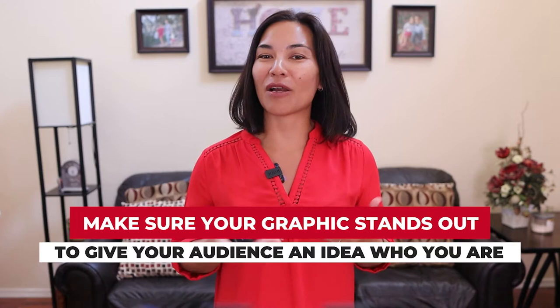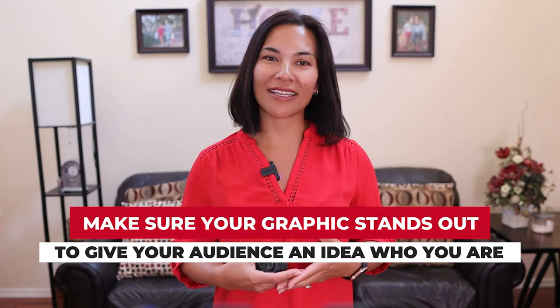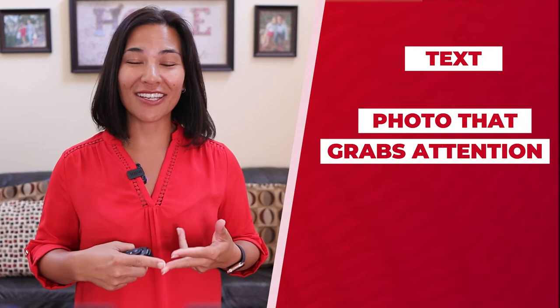Since your cover is the first thing people will see aside from your profile picture, make sure your graphic isn't just a pretty picture of clouds or waterfalls — it should actually give your audience an idea of who you are and what you do, with a strong call to action. I would suggest including some text, a photo that grabs attention, and a call to action like your email, phone number, or website.